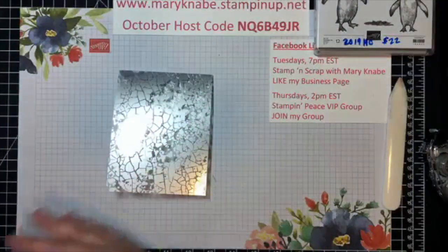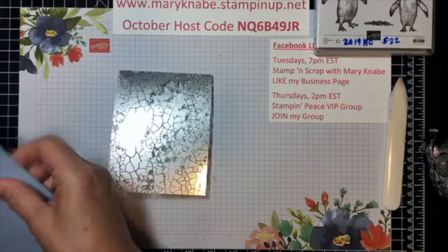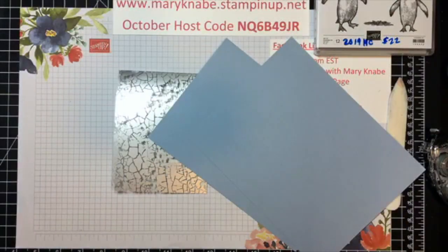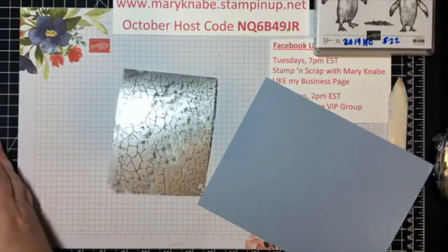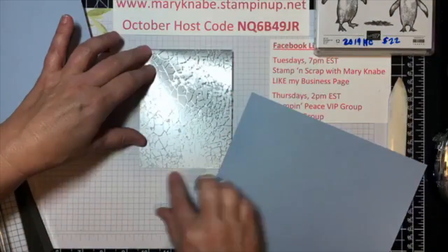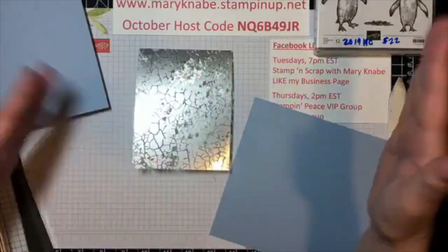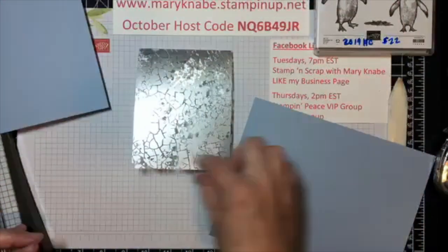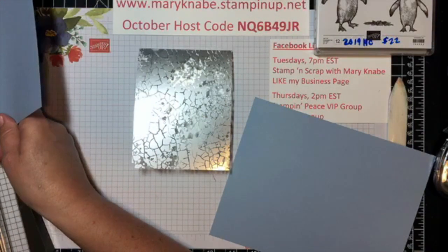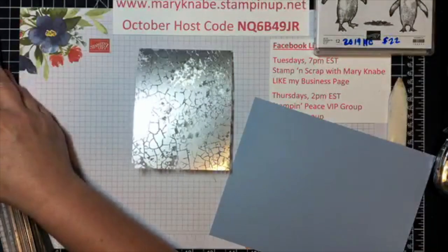Since I'm using penguins again, I decided I would use Seaside Spray, which is one of our newest in-colors. I've got some scraps here that I'll use. On this first one, my card front is five and a half by four and a quarter and I want to cut it down with the same spacing on all sides — so let's try three inches by four and a quarter, then maybe down to two and three quarters by four.